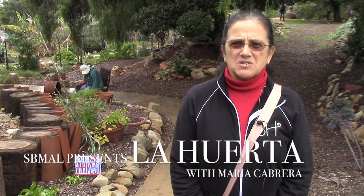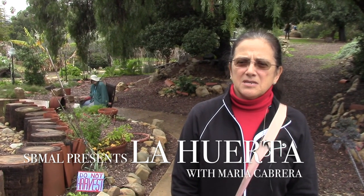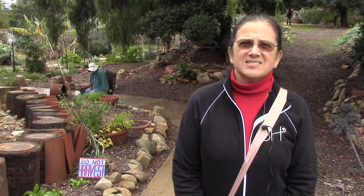My name is Maria Cabrera. I'm a volunteer docent at Mission Santa Barbara and I welcome you today to the historic La Huerta Gardens in the name of the Franciscans whose home we are visiting.